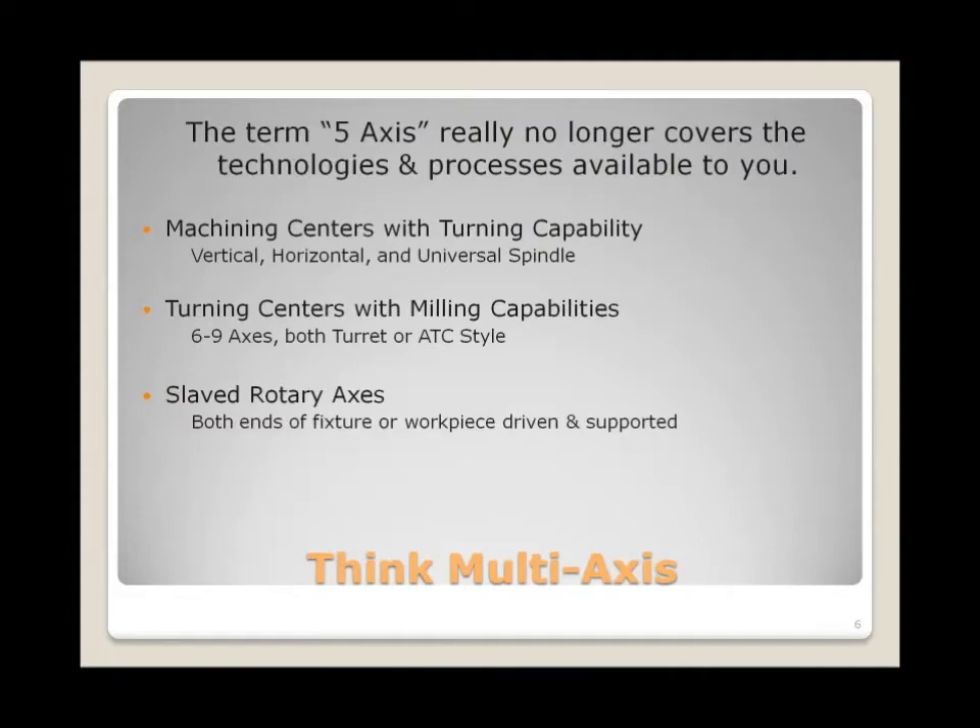The term '5-axis' is still used widely in the industry, but it no longer covers all the processes available. Machines nowadays go up to 12 axes, and it's not unusual to be contouring more than 5 axes simultaneously.